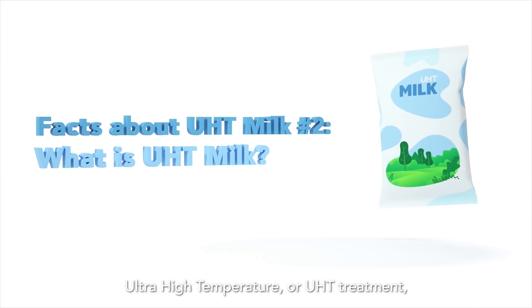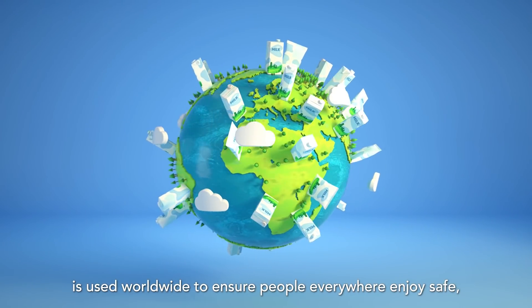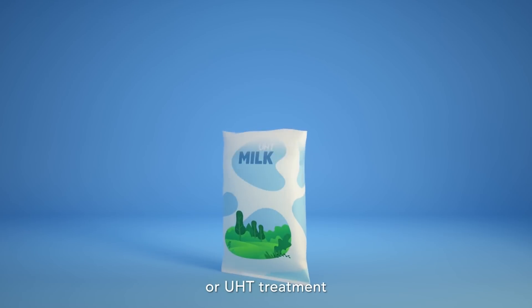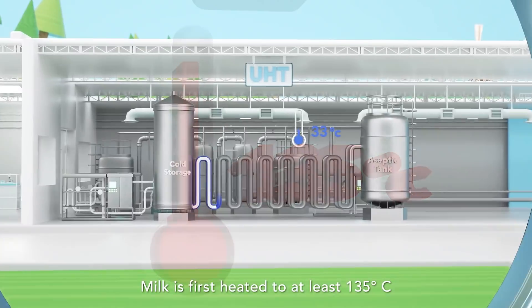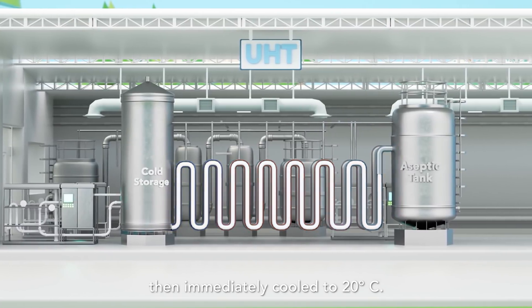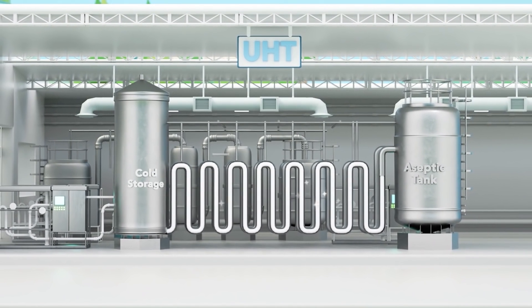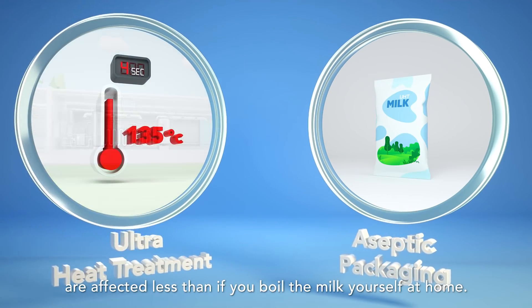Ultra high temperature or UHT treatment is used worldwide to ensure people everywhere enjoy safe, high quality milk. The secret behind UHT milk is ultra high temperature or UHT treatment and aseptic packaging. Milk is first heated to at least 135 degrees Celsius and kept there for 4 seconds, then immediately cooled to 20 degrees Celsius. This process kills any microorganisms in the milk. Best of all, nutritional quality and flavour are affected less than if you boil the milk yourself at home.